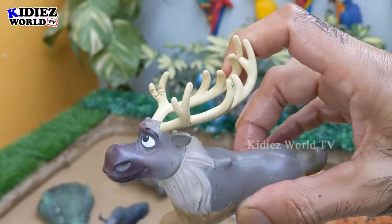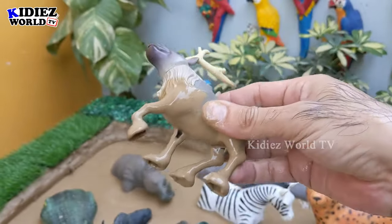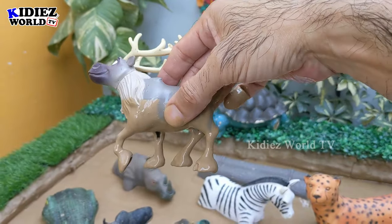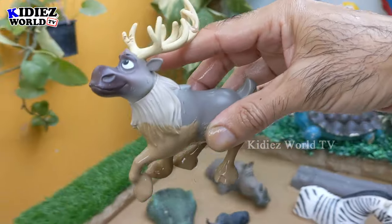Wow, just look at this moose and look at his big, big horns on his head! This moose is a herbivore animal — let's make him clean!